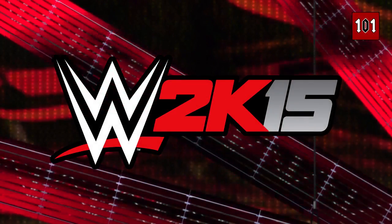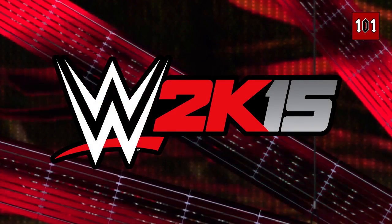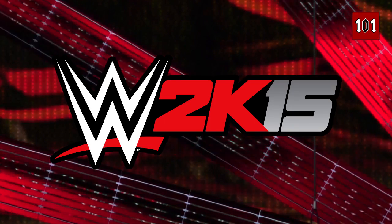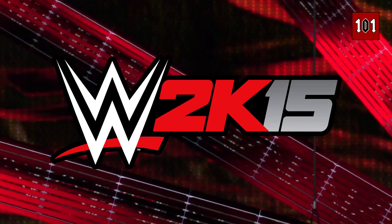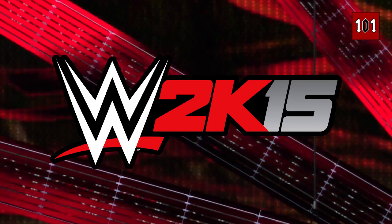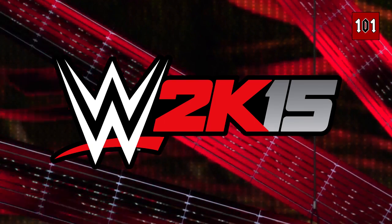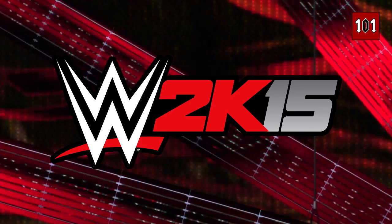We are back again with more WWE 2K15 coverage. On this one, we've got some different pieces of news, all courtesy of Jared, the community manager over on the official 2K forums. If you haven't seen the forums before, I definitely encourage you to go over there and check it out — link in the description below. Jared was answering questions, so there's quite a lot of reading involved. I'm going to leave the questions and answers on the screen, skim over it, and give you my thoughts. You can feel free to pause the video at any time.